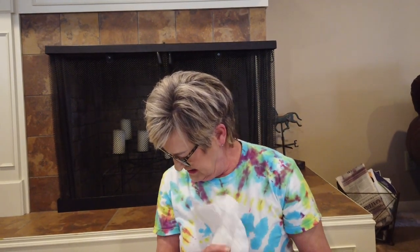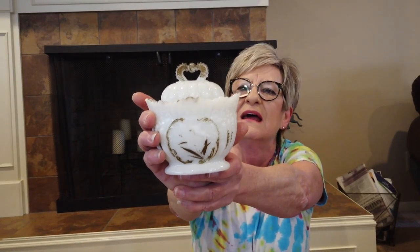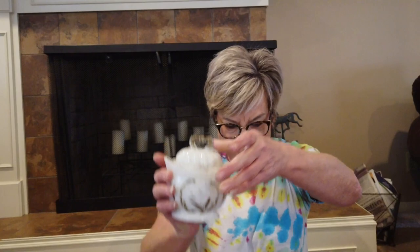Next, this is actually a very old Westmoreland sugar bowl. I only paid a buck for it and I know I can probably get about $30 for it.